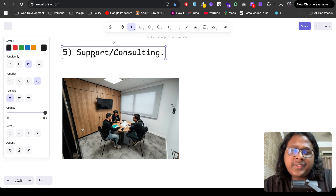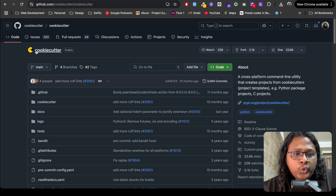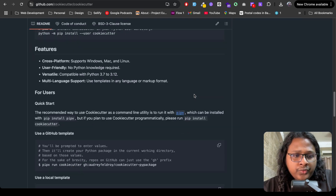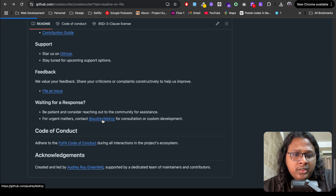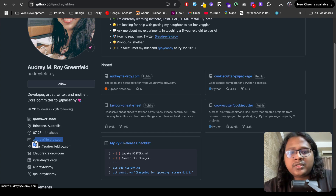The fifth option is offering support and consultation — very suitable for smaller projects or teams. If a company is using your project and needs custom support, you can sell your time. An example is Cookie Cutter, an open source tool to scaffold Python projects. In their README, they note that for urgent responses you can contact one of their team members for consultation and custom development, with contact info linked from their GitHub.